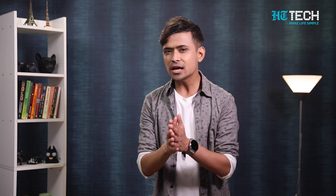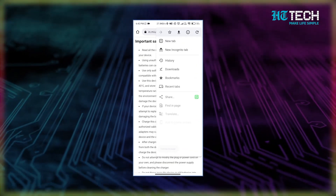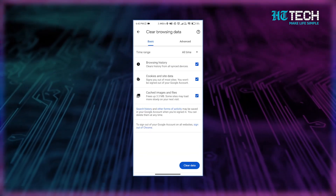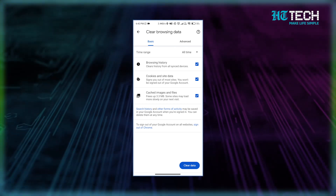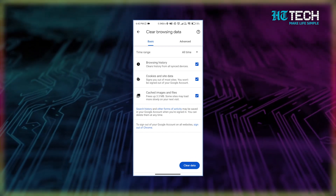Delete cookies. Are you tired of constantly seeing personalized ads while browsing on your phone? It can feel like your every move is being tracked. Well, the good news is that you can take back some control over your privacy by deleting cookies from your phone's browser. On Android, it's actually pretty easy to do, especially if you're using Chrome. First, open up Chrome and tap on the three little dots in the corner. Then tap on History and select Clear Browsing Data — this is where you can really get rid of those pesky cookies. Select the Cookies and Site Data tick box and tap Clear Data.